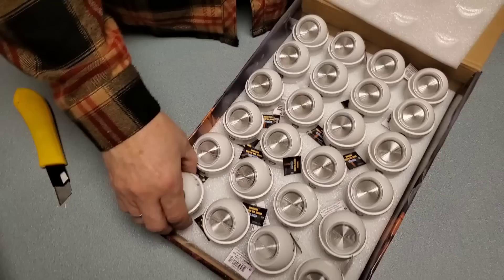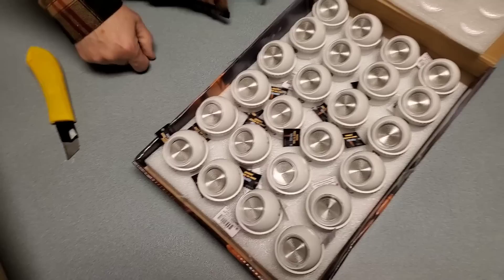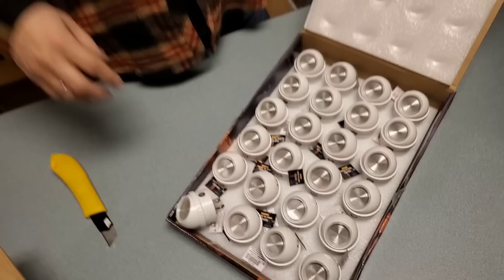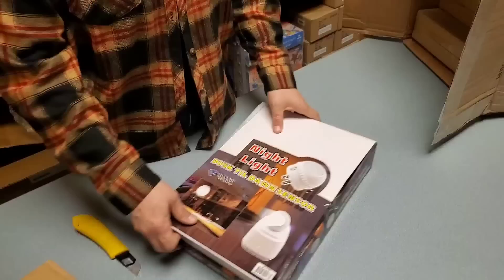Night light with a dusk-till-dawn sensor. You plug it in and when it's dark it turns on. This would be great for outside. It works really well if you have guests staying - plug it in the hallway so they can make their way. Basically if the lights are off, it's on. This might be good when my mom stays with us. Night lights with sensor. I'll fix it for the OCD folks.